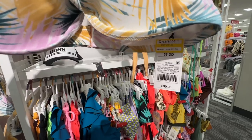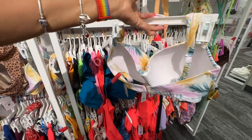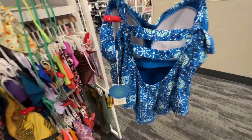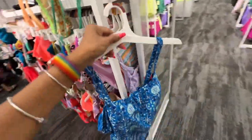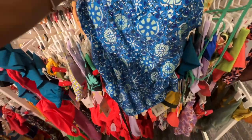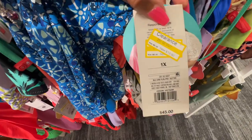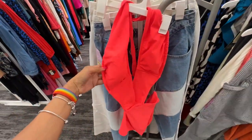This one was $35, now it's $15. This is the back — one piece, nice blues. Look at the back, the back is so cute. I like this — let me check the price. This one piece was $45, now it's $13.50.